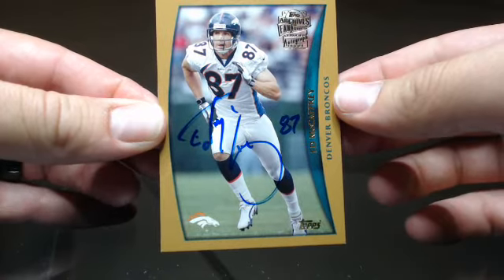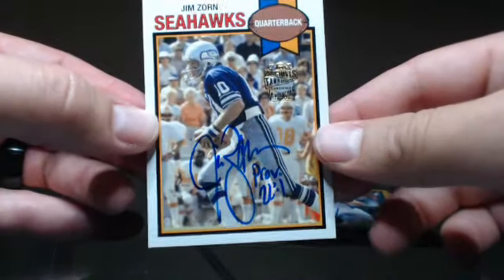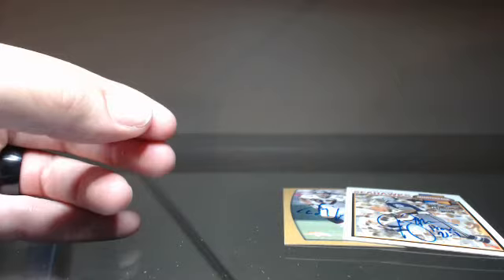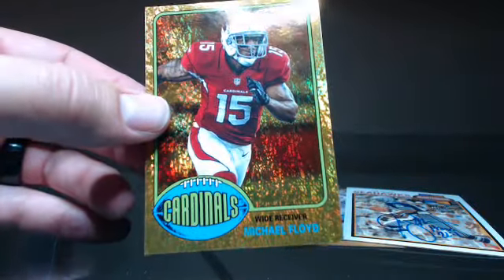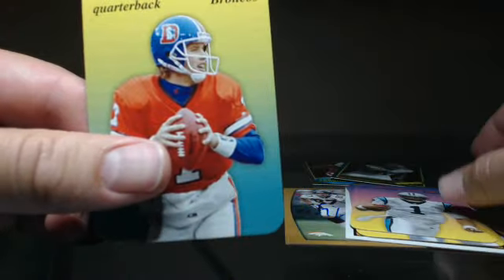Just to recap the autos real quick — we got the Ed McCaffrey and the Jim Zorn. Pretty sweet. Michael Floyd, Dequella Jackson, and for the shiny cards we got Ray Rice, Justin Blackman, Cam Newton, and John Elway. So there you have it. Follow us on Twitter at JamminJDCards, and these will be available for sale probably in about two weeks. The link to the storefront is down below. Thanks for watching.